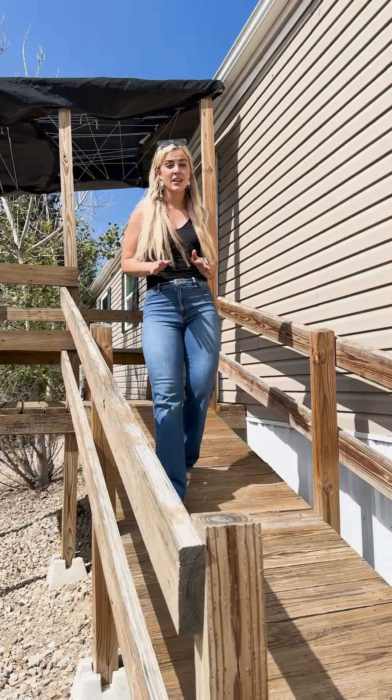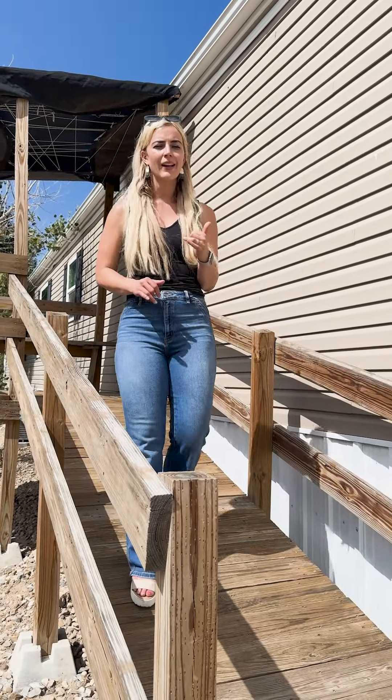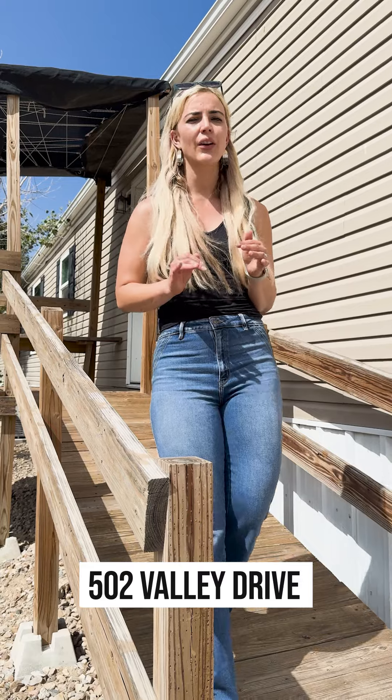If you've been looking for a property that has investment potential or a great house you can move right into, we have the perfect place for you. Come on in and let me give you a tour of this brand new listing.